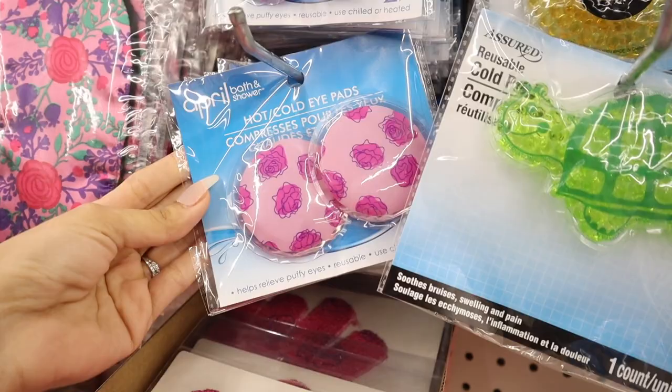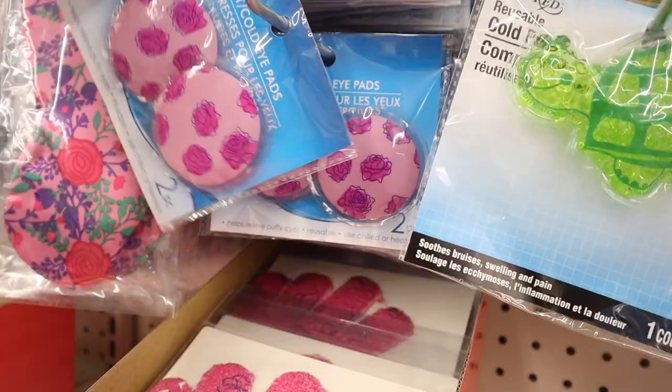The first section I really want to look at is definitely the hair accessories — they seriously have the cutest stuff here. But before I show you the hair accessories, look at what I found.